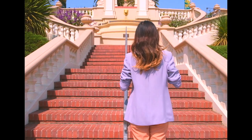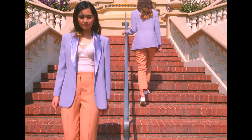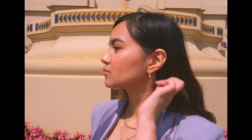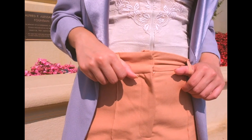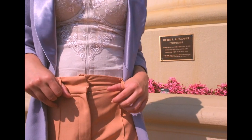Moving on to Zero, our main protagonist. Zero works as a bellman at the beautiful Grand Budapest. Here I'm wearing a purple blazer with a sheen on the collar and old rose cigarette-cut trousers. My take on his outfit is inspired by the color scheme of the film, which is predominantly adorned with pink and purple hues.